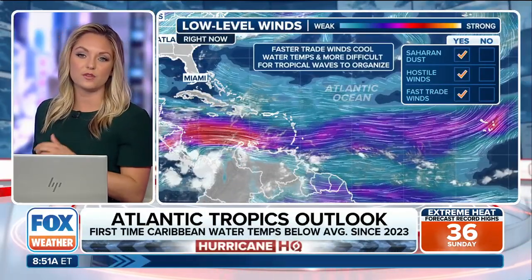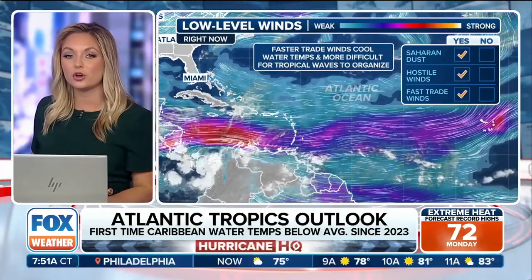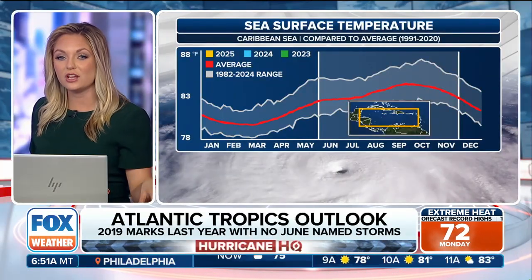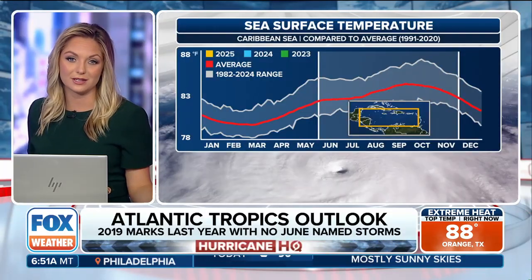Saharan dust is in the area, though not quite as strong a dust plume as we've had before. There's also a hostile wind environment in the region. Trade winds have been actually cooling off the waters, especially in the Caribbean, so right now we're running average, if not slightly below average, for sea surface temperatures in some major basins.